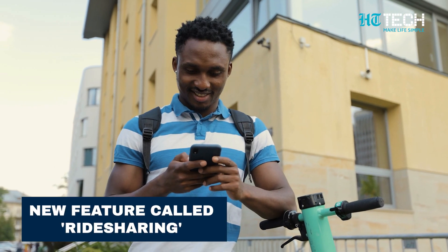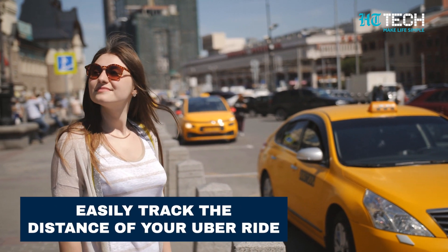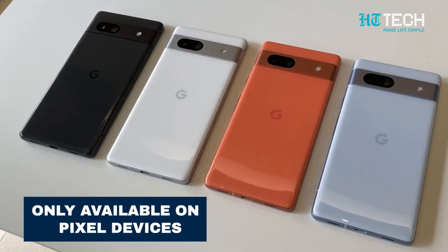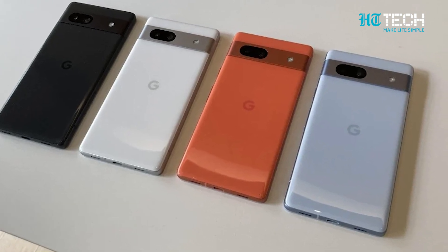There is a cool new feature called Ride Sharing which is quite exciting. It allows you to easily track the distance of your Uber ride without having to open the app. Right now, this feature is only available on Pixel devices, but there are possibilities of it being introduced to other Android smartphones later on.